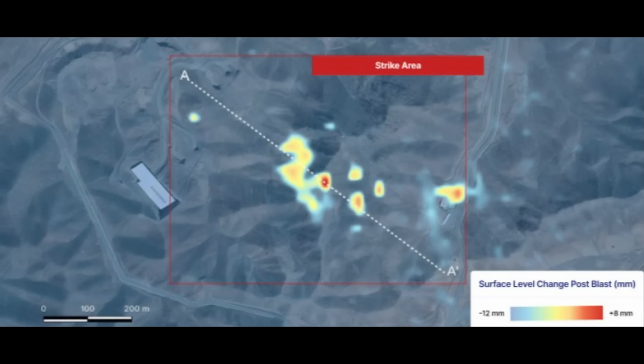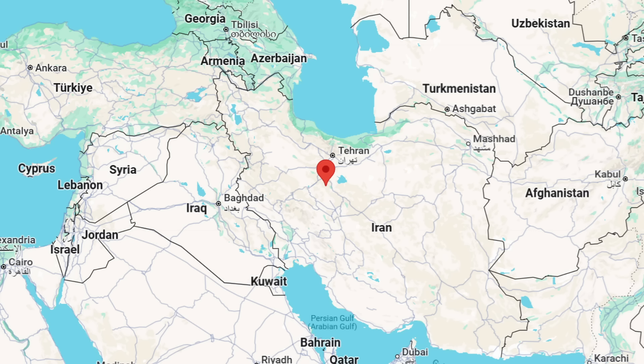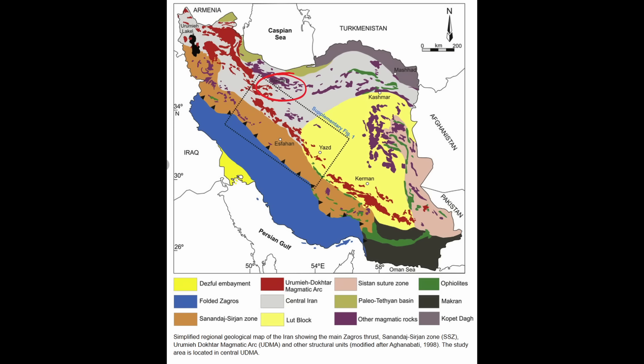Here is the heat map — the change in ground surface elevation processed by Core AI for this facility. As a reminder, this is the location of the Fordo nuclear facility in Iran. The geology of the area includes a lot of carbonate rocks — limestone and dolomite — but there are these arcs of igneous intrusions, where magma came up from the mantle into the crust and formed granitic rocks in bands across the country.